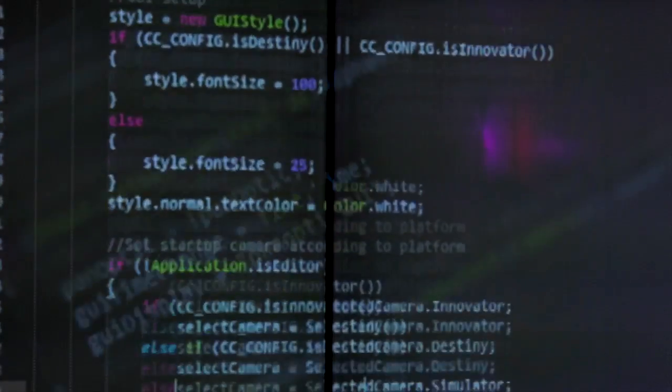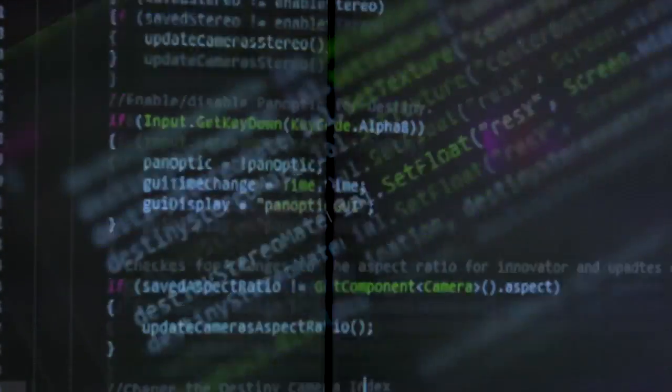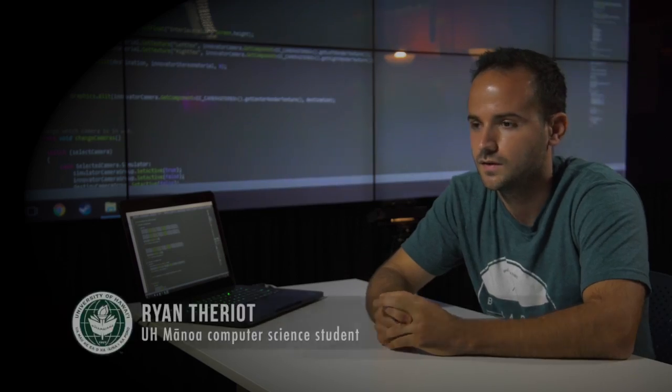Another member of the team, an undergraduate computer science student, designed the software for researchers and scientists to put their projects into the Destiny Class Cyber Canoe. It teaches you a very good tool set in being able to work as a team in a very real-world setting, instead of maybe just in a classroom.